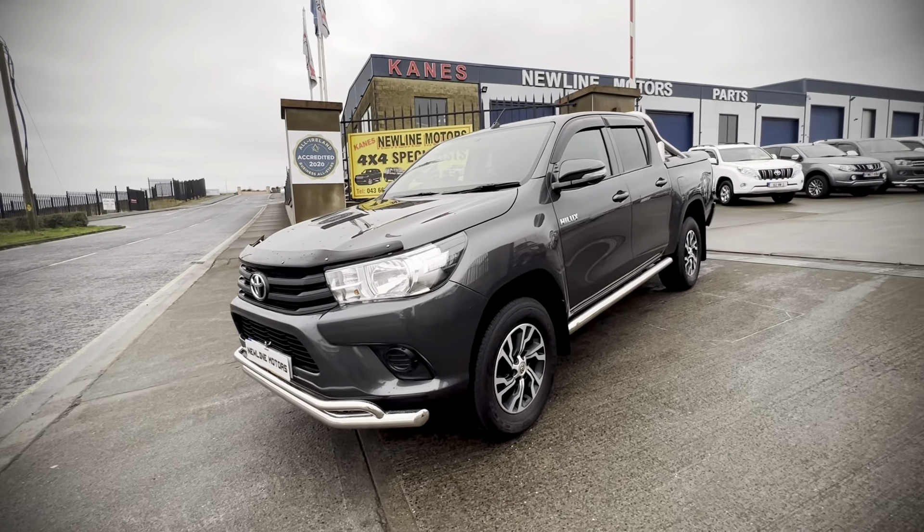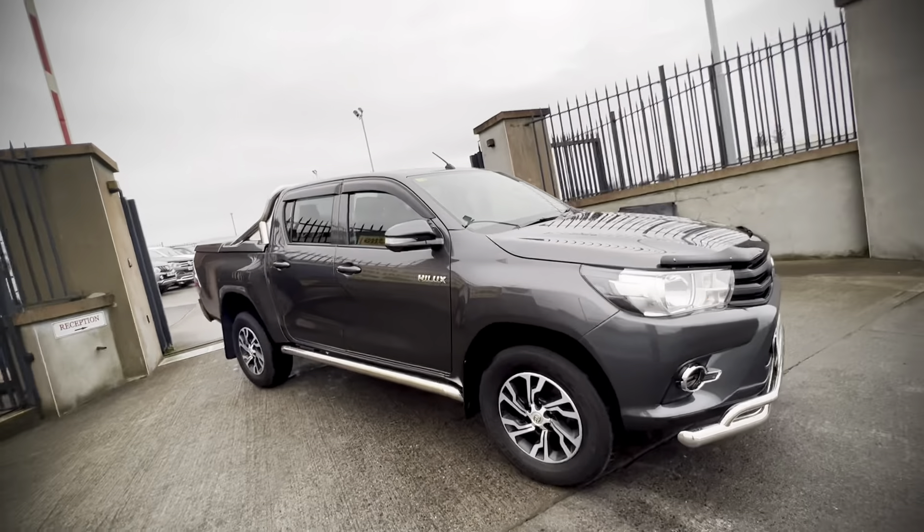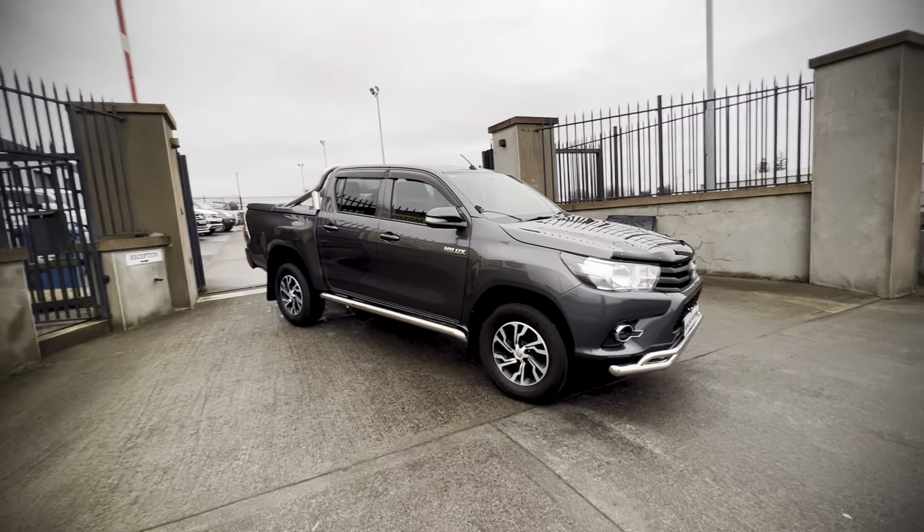If you have any questions on this, feel free to contact us. We're Leinster 4x4, dealer of the year, an all-star credited business, and we're 35 years in business this year. Thanks for watching.